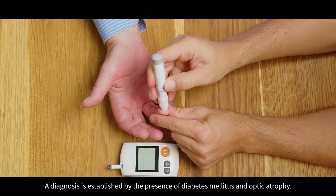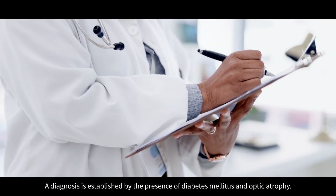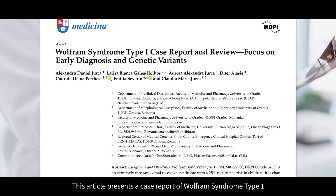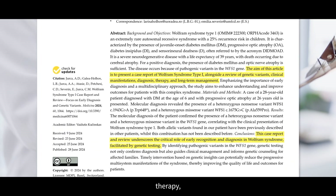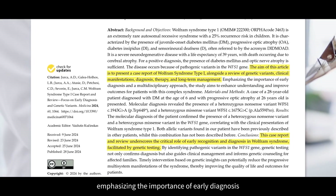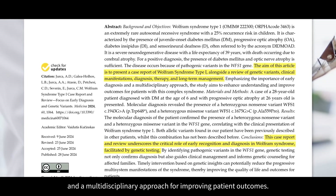A diagnosis is established by the presence of diabetes mellitus and optic atrophy. This article presents a case report of Wolfram syndrome type 1 and reviews genetic variants, clinical manifestations, diagnosis, therapy, and long-term management, emphasizing the importance of early diagnosis and a multidisciplinary approach for improving patient outcomes.